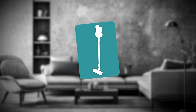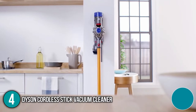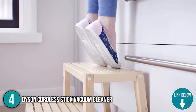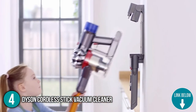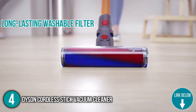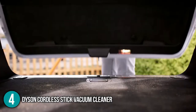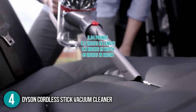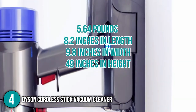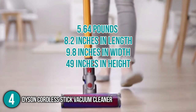The fourth household appliance on our list is the Dyson Cordless Stick Vacuum Cleaner. If you are looking for a way to reduce your vacuum cleaner's maintenance cost, it might be time to switch to the Dyson Cordless Stick Vacuum Cleaner. This item has a long-lasting washable filter and an instant-release trigger that uses power only when in use, packed into a compact size of 5.64 pounds with dimensions of 8.2 inches in length, 9.8 inches in width, and 49 inches in height.